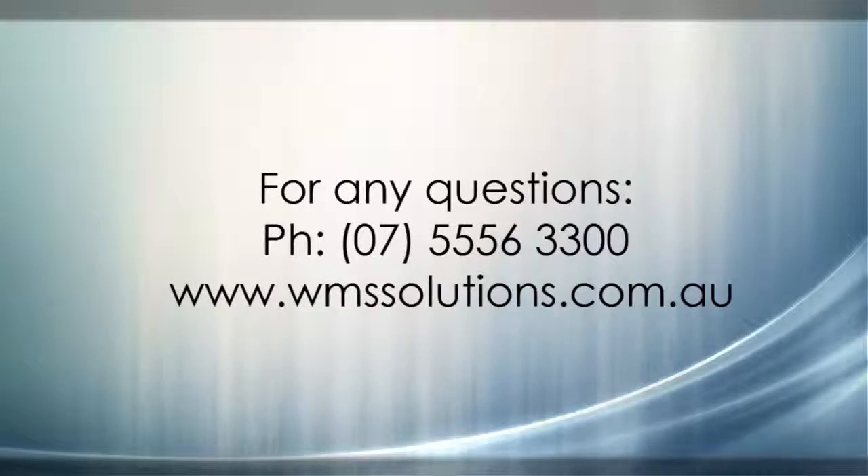If you need any assistance or want any advice, please do not hesitate to contact your accountant at WMS. Thank you.